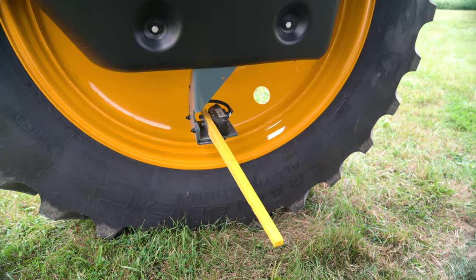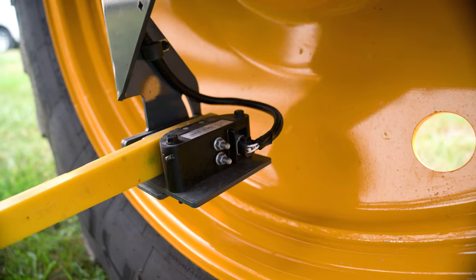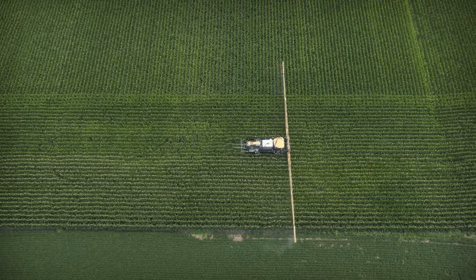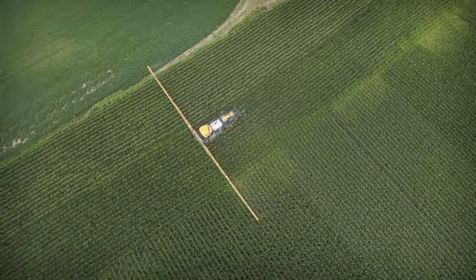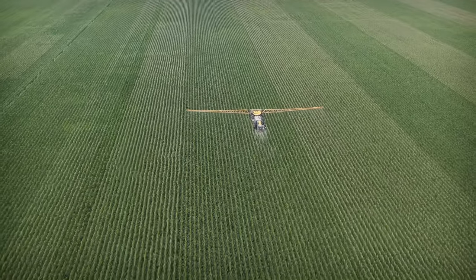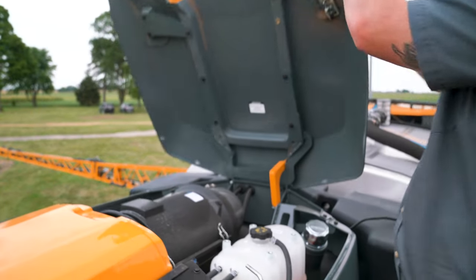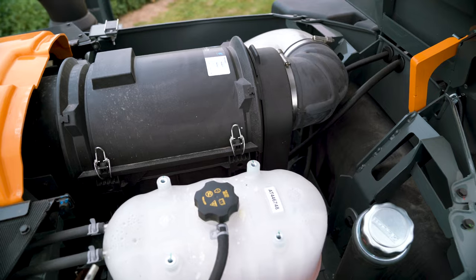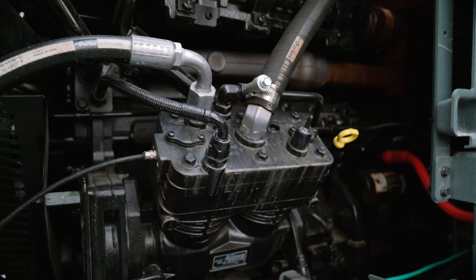Under the suspension, we have the John Deere row sense feelers. This system detects the crop and helps guide the machine down the rows. Moving to the back of the machine, we continue the John Deere integration with the John Deere 9 liter engine. This engine gives us 300 horsepower and a lot of commonality and common components with the rest of your John Deere equipment.